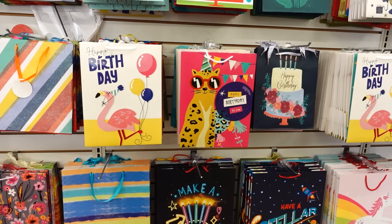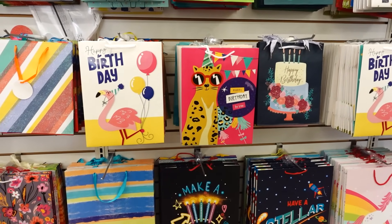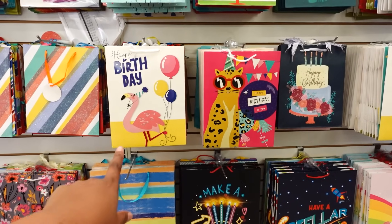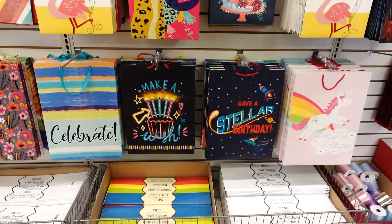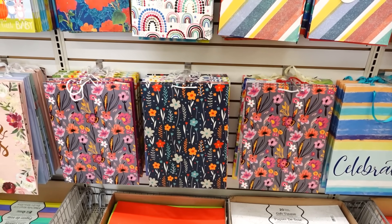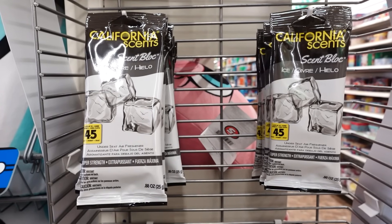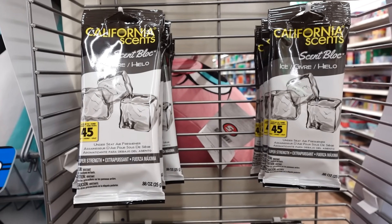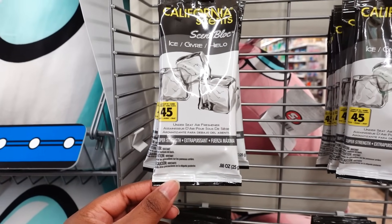It looks like they redid their gift bag area. I do not remember the cheetah one — 'Happy Birthday to You' — that's nice. And then the flamingo one, happy birthday — I don't remember seeing those before. I like the floral bags for Mother's Day; those are nice. Here's a new Mr. and Mrs. bag. Here are some new air fresheners — this is California scented block ice, and it lasts 45 days. So you put this on the floor; I wouldn't put it on the driver's side, I'll put it on the passenger side or in the back seat.